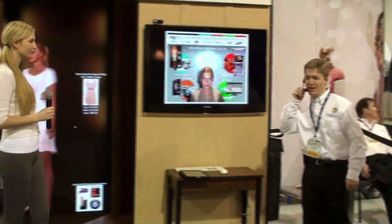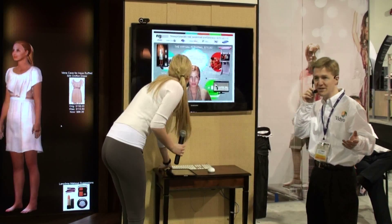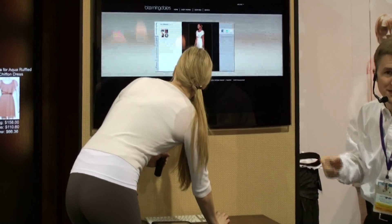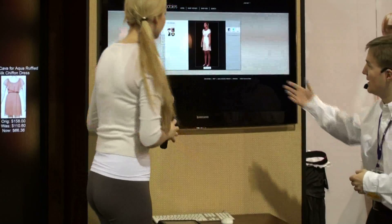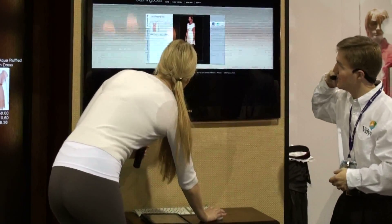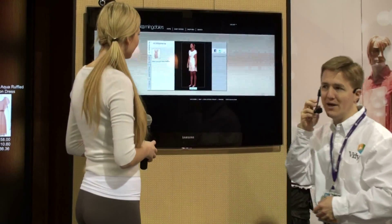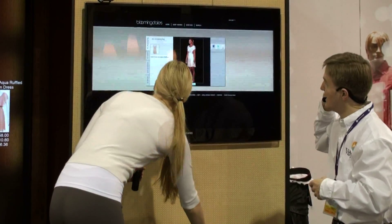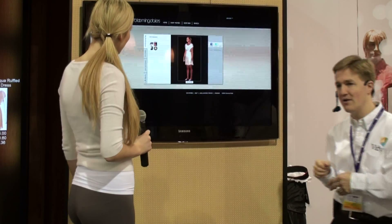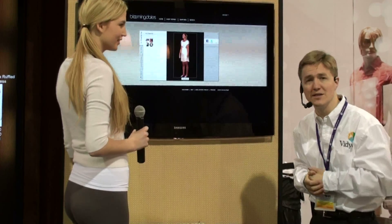As Hanna enters the home environment, she logs in via her PC using a standard web browser and has access to the same profile with everything she bought and added during the day. She can take the dress she bought and share it with friends and family via Facebook, Twitter, email, and other social media. Additionally, the beauty products she purchased at the kiosk can be set up for auto-renewal, so she never runs out of the things she wants and needs.